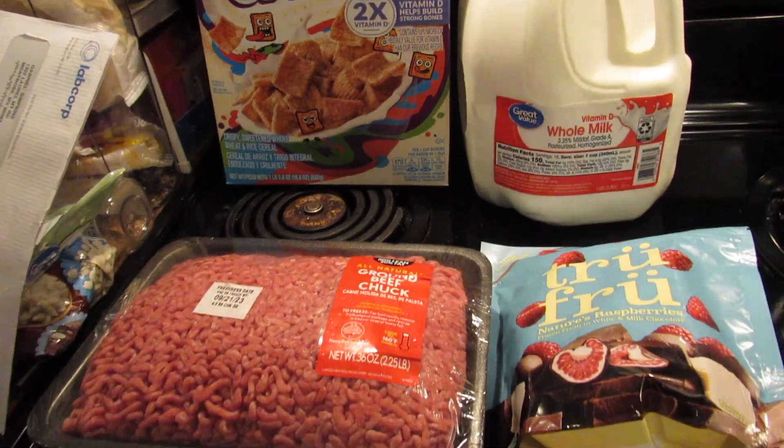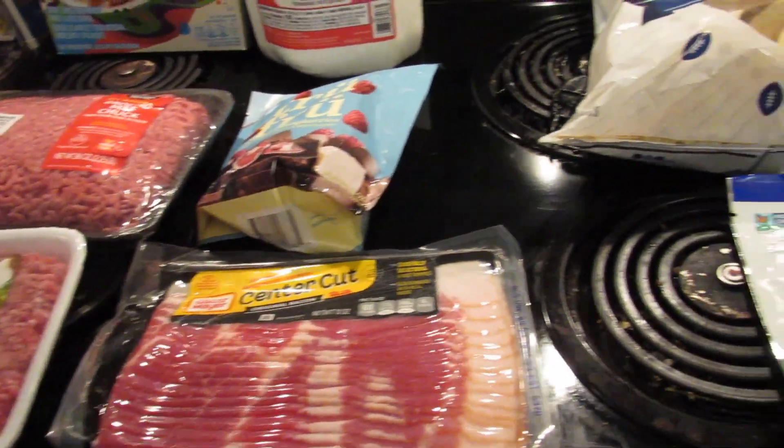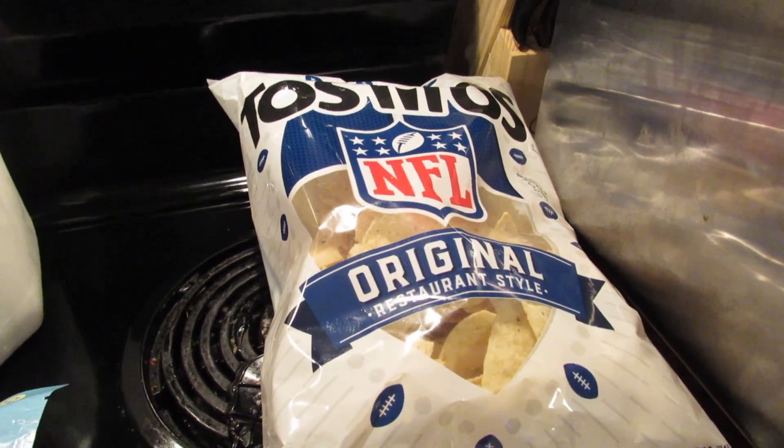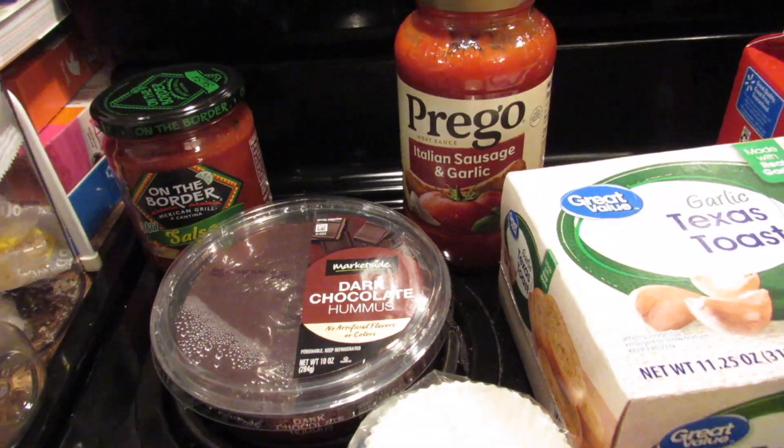Next is cinnamon toast crunch, milk, ground beef, true fruit, Italian sausage, bacon, dried blueberries and cranberries, tortilla chips, salsa, and pasta sauce.